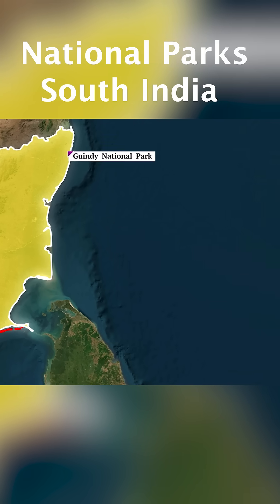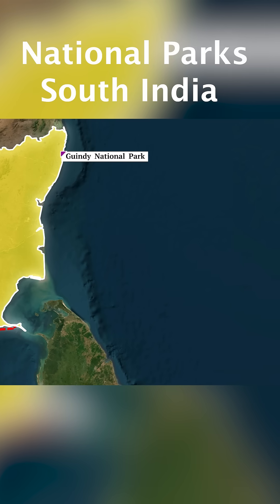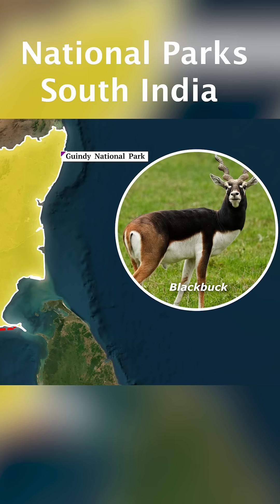Now we go to the last national park of Tamil Nadu, i.e., Guindy National Park, inside the city of Chennai. This is famous for the blackbuck animal.